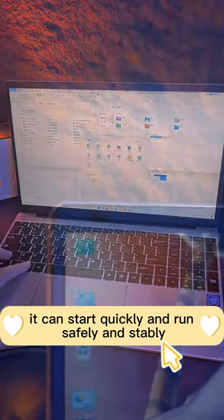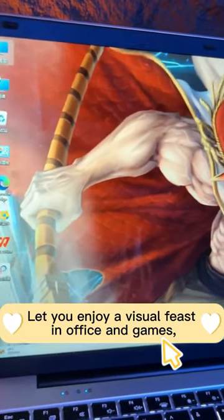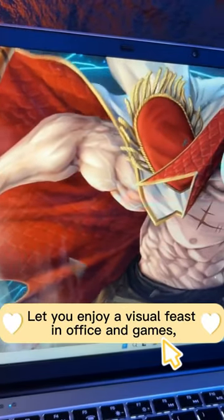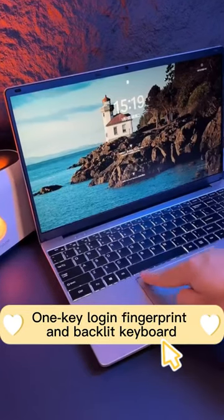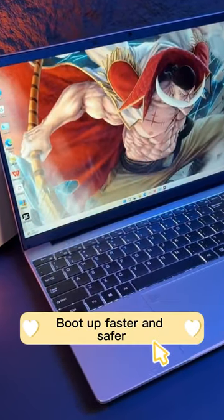It can start quickly and run safely and stably. The 15.6-inch narrow bezel 1080p FHD IPS screen lets you enjoy a visual feast in office and games. One-key login fingerprint and backlit keyboard let you boot up faster and safer — a true value-for-money laptop.